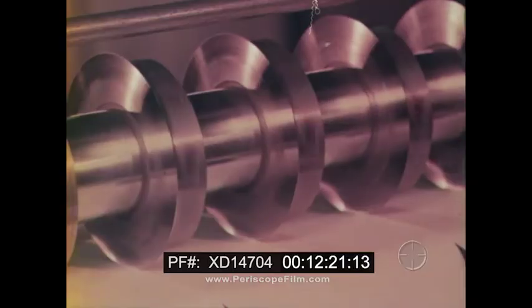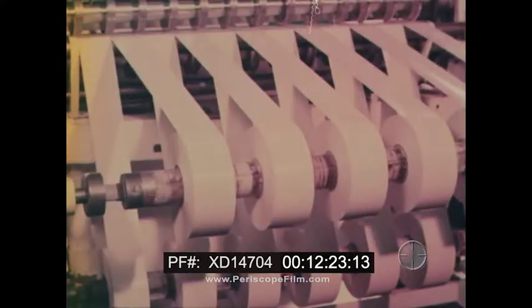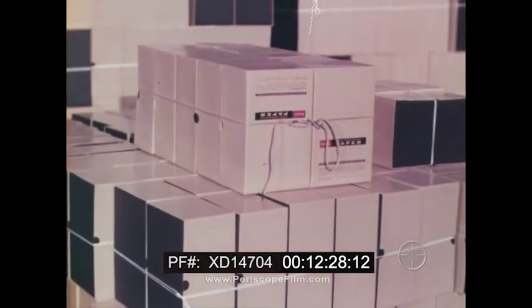Down the home stretch, where the finished photographic paper is cut into sheets and rolls, then packaged and shipped out, ready to do its part of the bargain in helping achieve professional results.